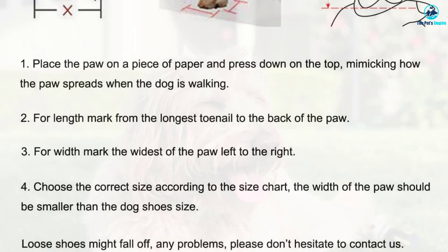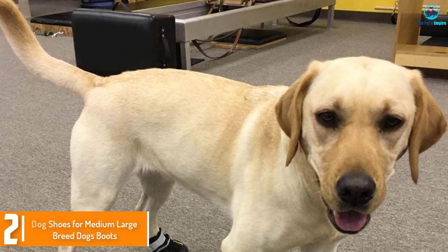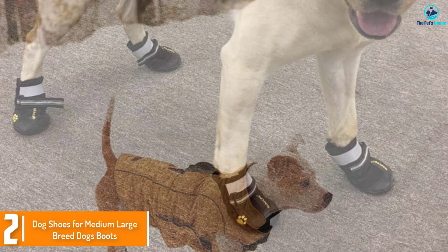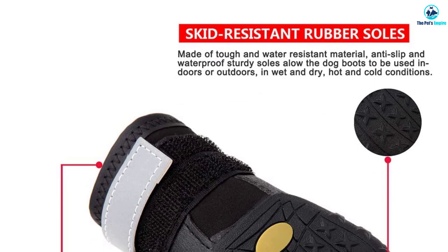At number 2 we have the Dog Shoes for Medium Large Breed Dogs Boots. This is a cute dog shoe that is made of high quality materials. This is waterproof and can endure dirt. It comes in a complete set for your canine partner and has a skid proof sole. It has embroidery and is very soft. Moreover, this is easy to clean and provides your dog with stability and mobility.